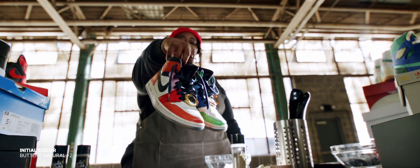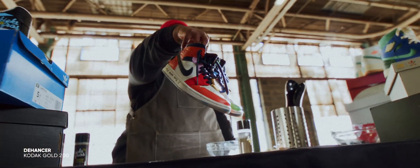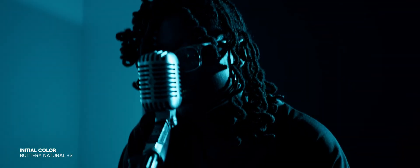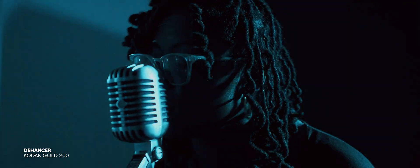Just with the base color on it, it looked cool, but just a little too clean, a little too sharp, a little too normal. And with that Kodak Gold 200, it just did something special to the footage. I'll show you a little before and after so you can kind of see what it was doing.